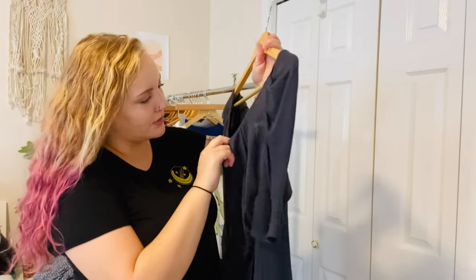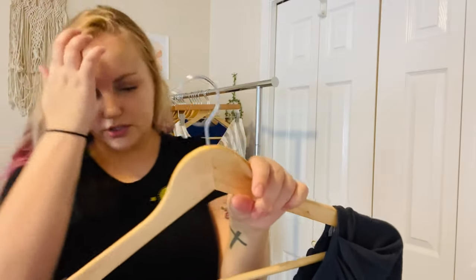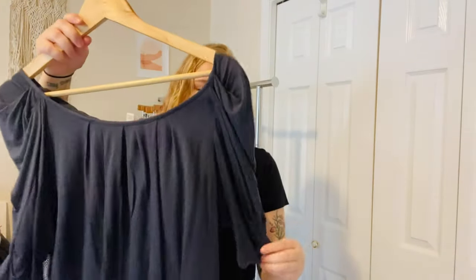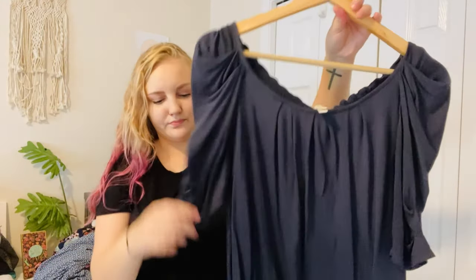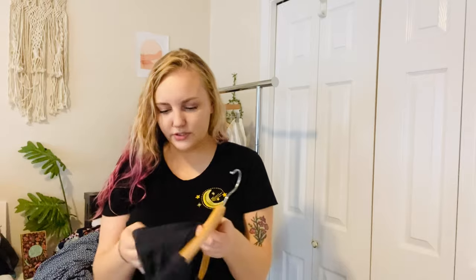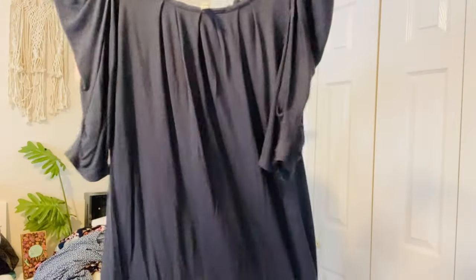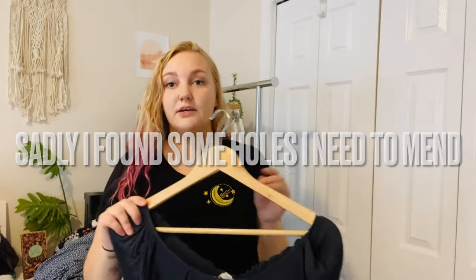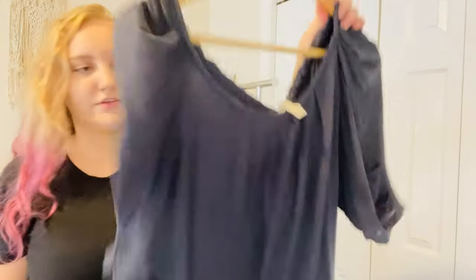This is the brand Soft Joie — I believe I'm saying that right. It's very soft with three-quarter peasant sleeves and shoulders. It's 100% viscose but feels like modal — very very soft. It ties in the back. Joy retails for a ton but doesn't always resell for a ton, but I thought this was cute.